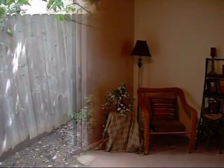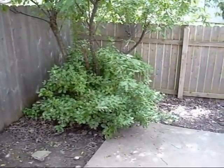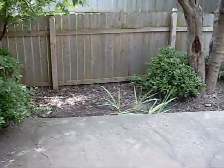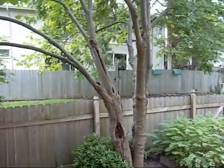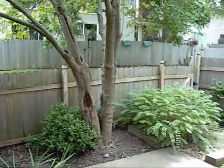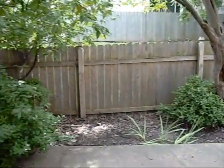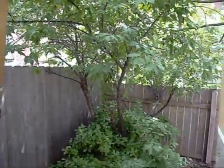Now let me take you outside onto the patio. I'm standing at the top of the stairs that lead out from the dining room, and I'm panning around so that you can see the privacy fence, the patio, there's a big tree that offers quite a bit of shade, and some annuals — a nice private patio.